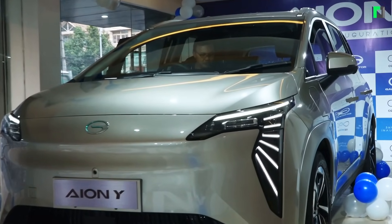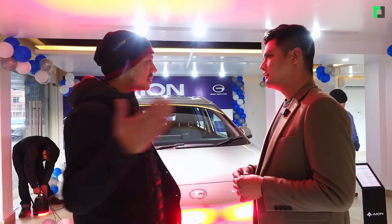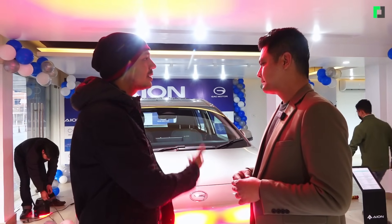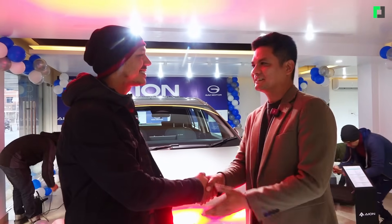I'm going to give you a first impression and hand over to our customers for an owner's review. Nirnanda, congratulations first of all, and thank you so much for this impromptu interview.